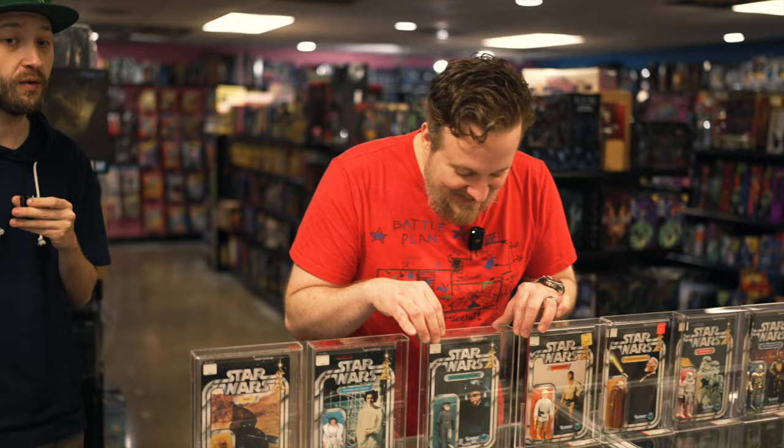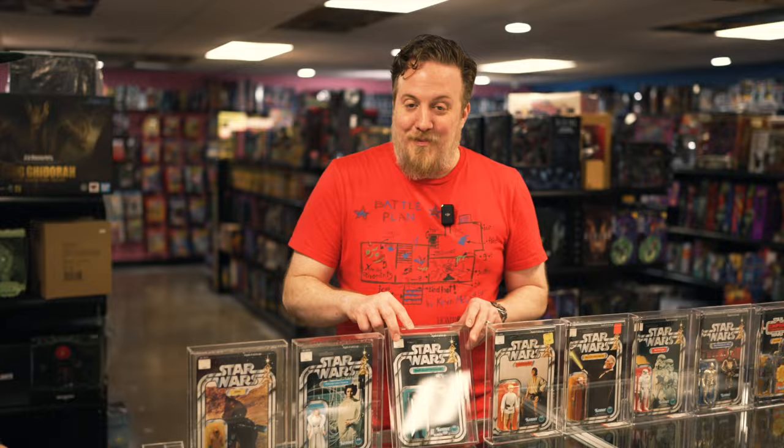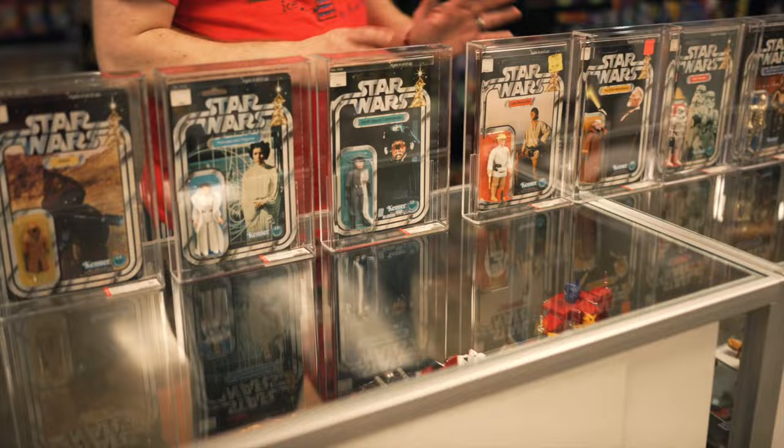And this is a 12-back Death Squad Commander with a 90 grade. For 85s and 90s to come into the store, they really don't come in too often anymore because they've tightened up how they grade.